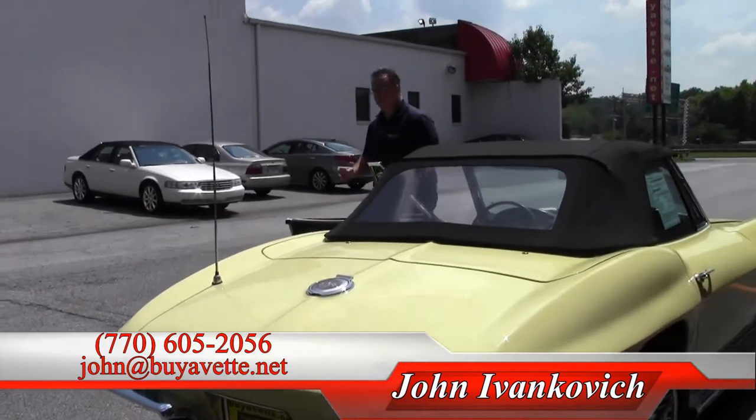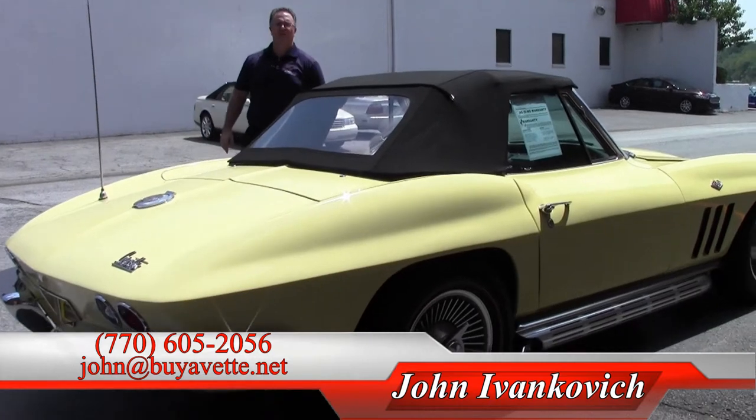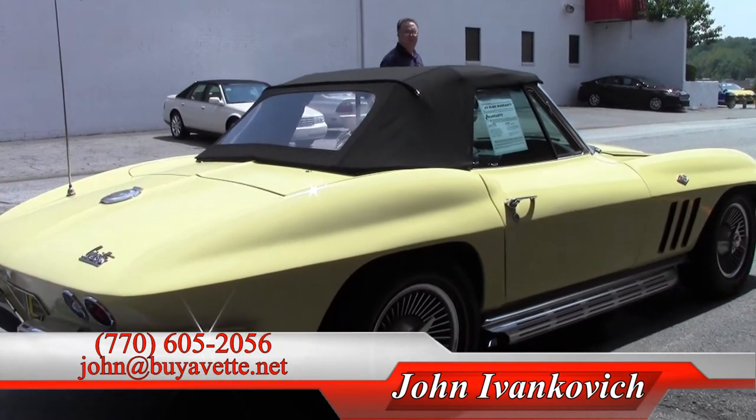Give me a holler. Let's schedule a test drive in one of our hundreds of Corvettes we have today. 770-605-2056 or John at BioVet.net. We look forward to seeing you on the road.